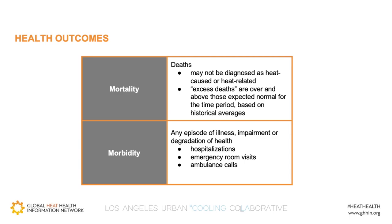Let me pause and explain a little bit about the issue of heat-related health outcomes. Mortality refers to deaths, which oftentimes are not reported as heat-related. We use the measure of excess deaths to account for this, which are deaths above and beyond those expected in a given geographic area for a specific time period, based on historical averages. Morbidity is another measure that refers to illnesses, measured in terms of hospitalizations, emergency room visits, or ambulance calls. We used mortality as our metric in this study, and we are currently working on a study focused on evaluating the impact of land cover prescriptions on morbidity.